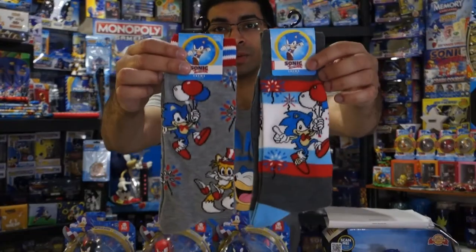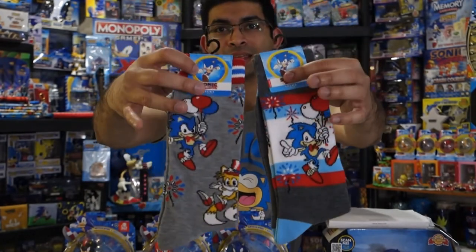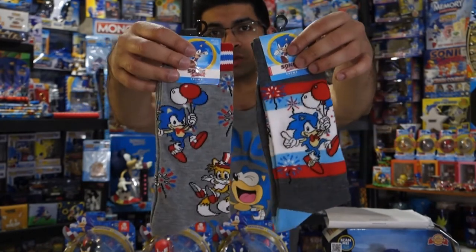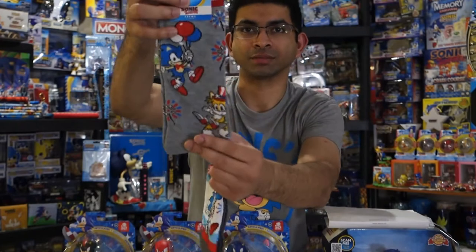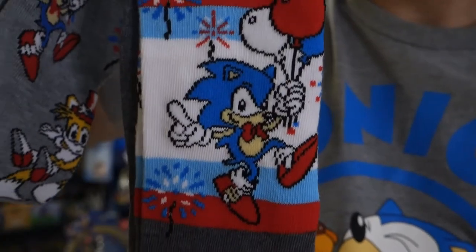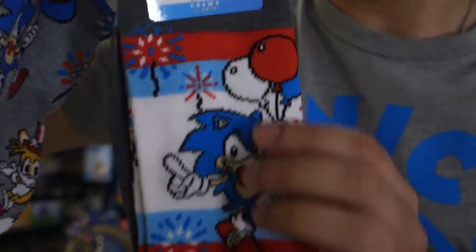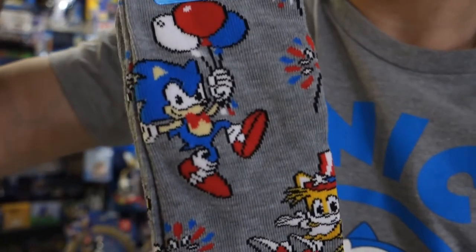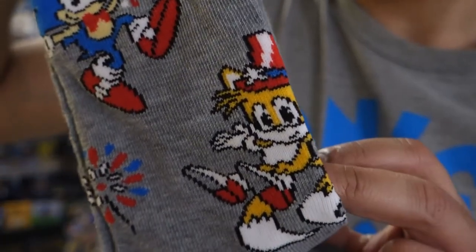These two pairs of socks I really like — these are like the 4th of July socks. They both have the same kind of Sonic design; it's Sonic holding some patriotic balloons. One also has Tails on it with some kind of patriotic hat. Here's the one with just Sonic — we've got fireworks, he's holding balloons, and he's got a little bow tie. And on the other one we've got the same Sonic design, some fireworks, and Tails wearing a little hat.